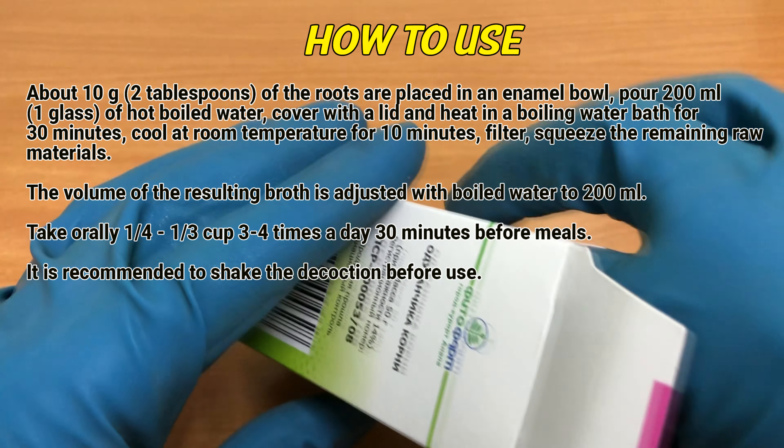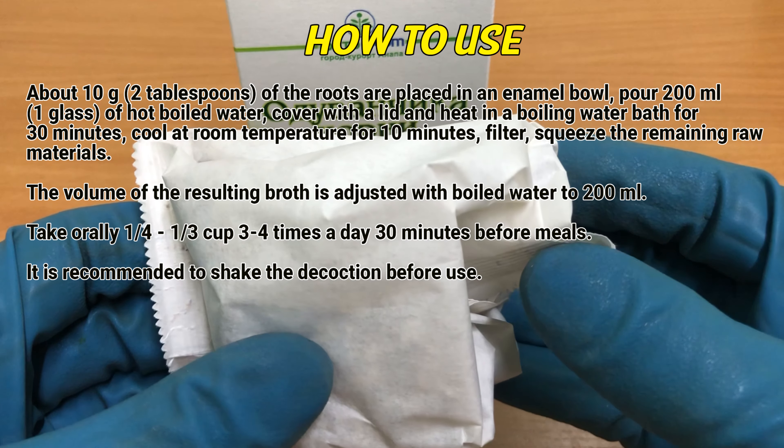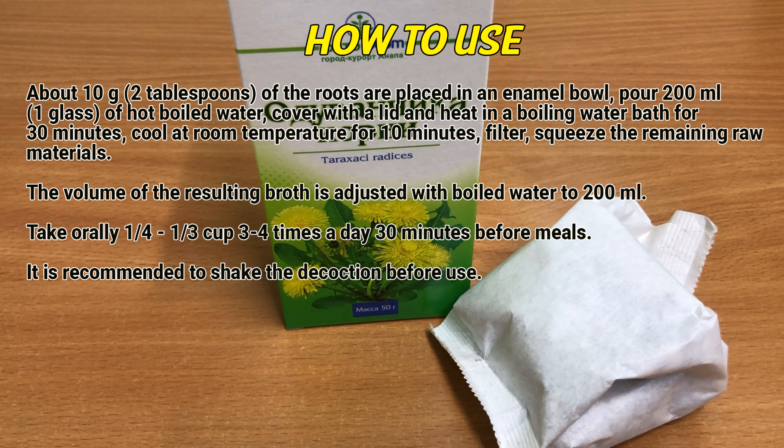How to use. About 10 grams — 2 tablespoons of the roots — are placed in an enamel bowl. Pour 200 ml (1 glass) of hot boiled water, cover with a lid, and heat in a boiling water bath for 30 minutes.